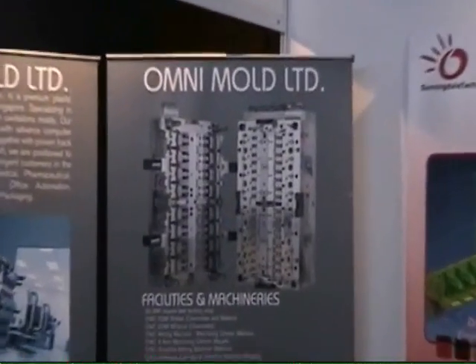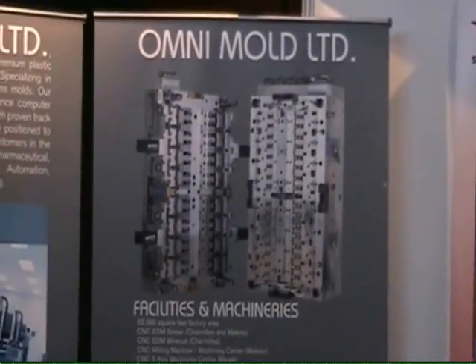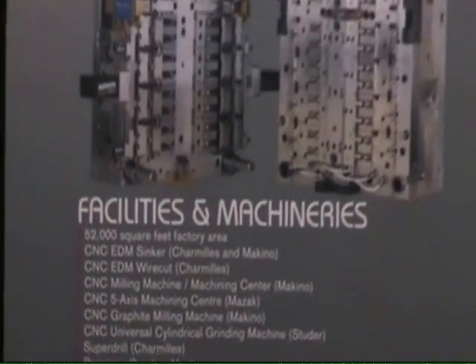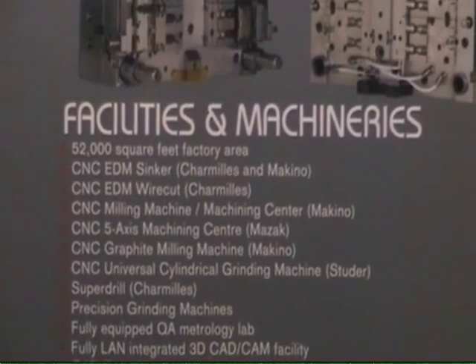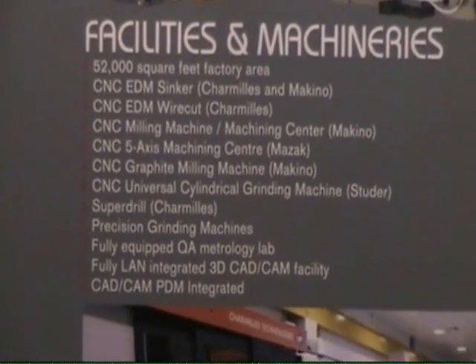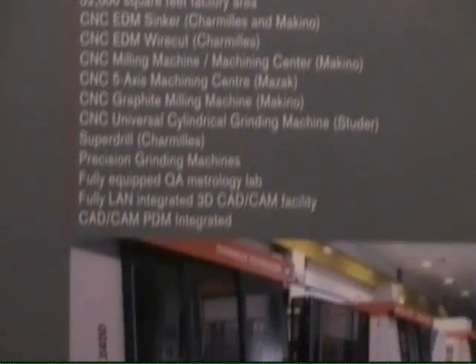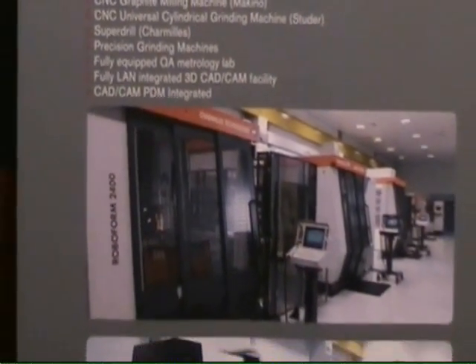These are some of the end tools — large photos of the tools that we have done. Some of these are really complex in the sense that they require really unconventional ways of molding, and that requires a special design in the mold.